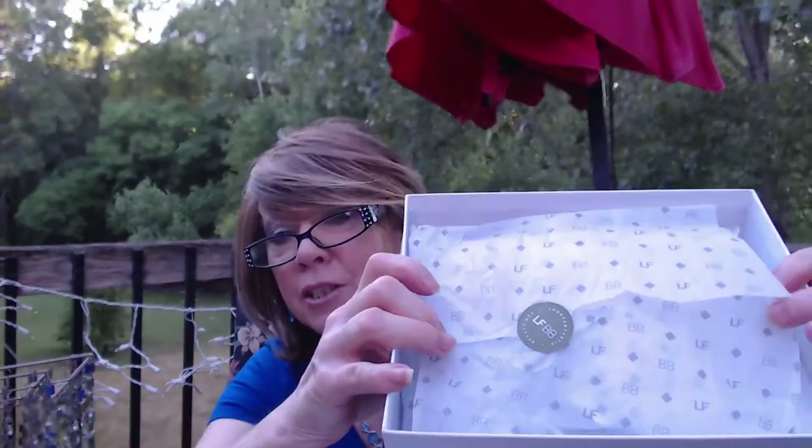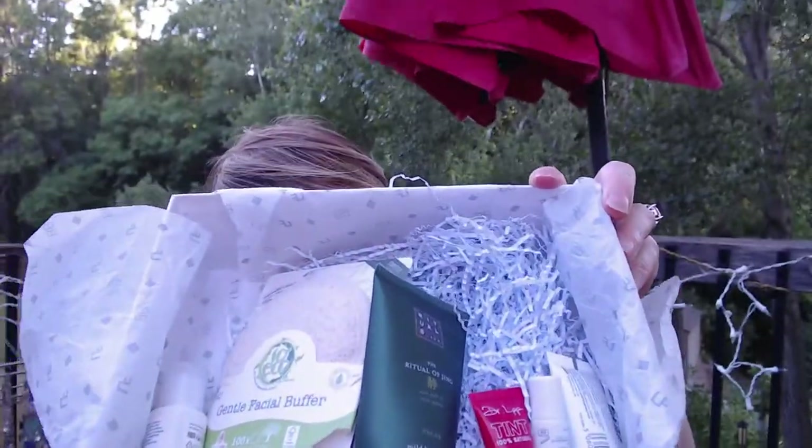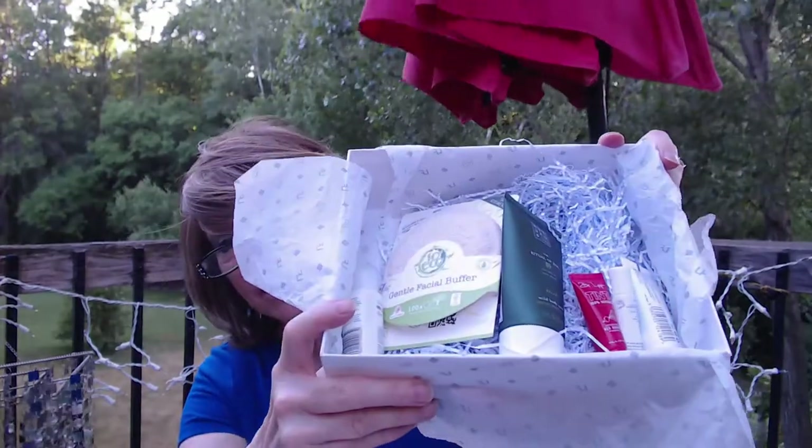We have the tissue paper here and the Look Fantastic Beauty Box sticker. The first time I got it I wasn't expecting the sample-sized items, so it threw me a bit — I wasn't sure if I wanted samples or full-size products. But these samples are actually better because they don't last forever, you can tell if you like something, and if you don't you don't feel so bad getting rid of it. For $16 a month, I think it's a really great value.